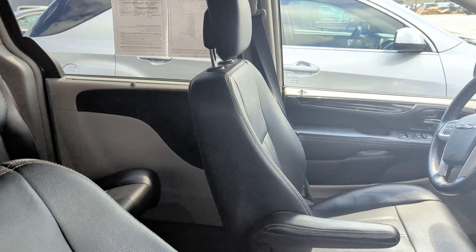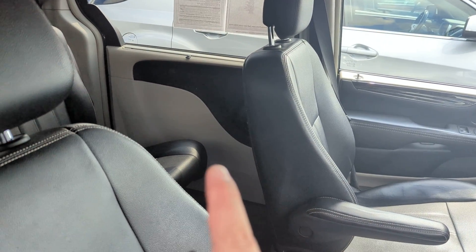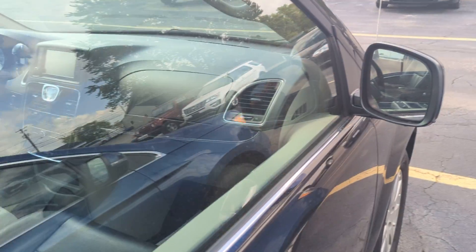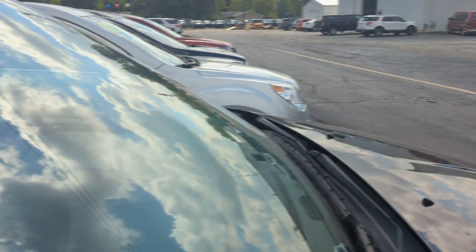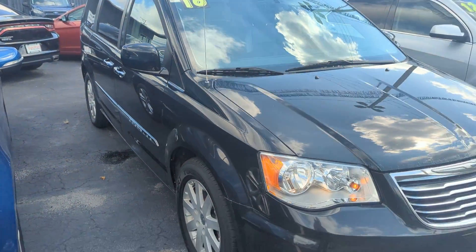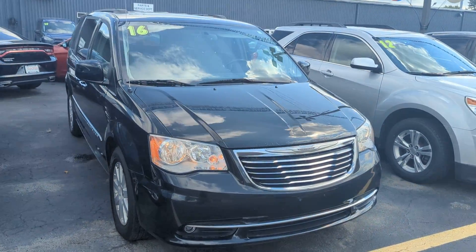One of the only quirks I've been finding is the door in the back — it makes a screeching noise when you lock it. It's just an actuator; it does it when it locks. Not an uncommon thing with vans with power doors.